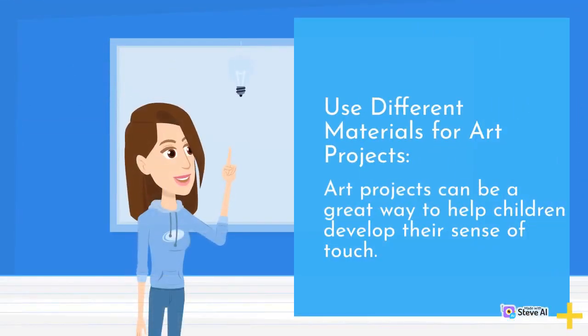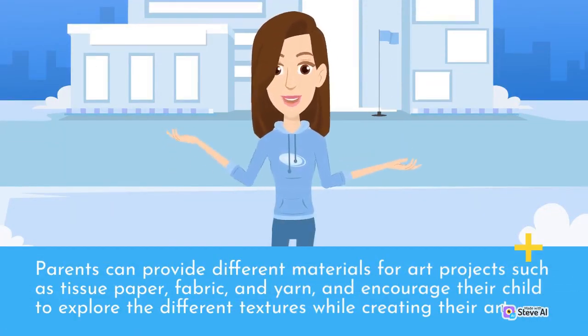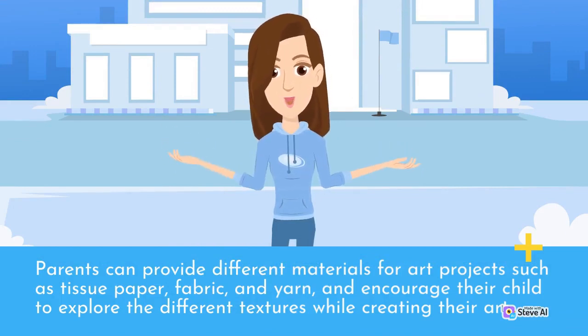Use different materials for art projects. Art projects can be a great way to help children develop their sense of touch. Parents can provide different materials for art projects such as tissue paper, fabric, and yarn, and encourage their child to explore the different textures while creating their art.